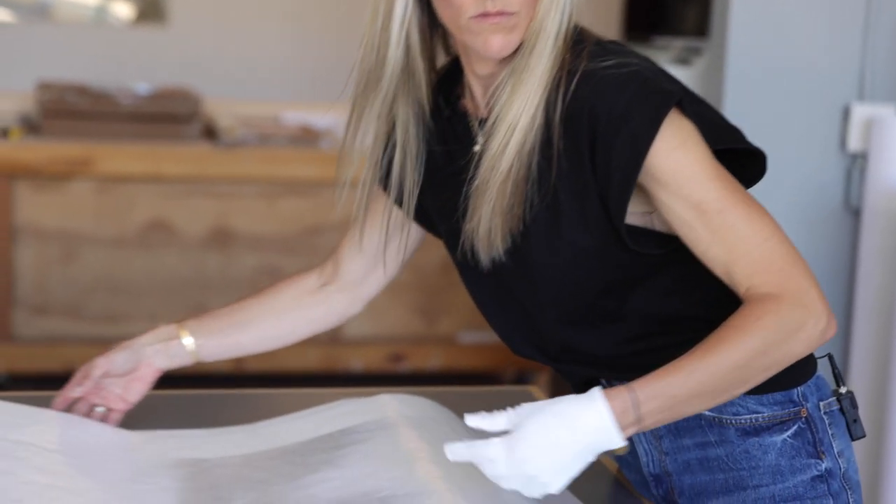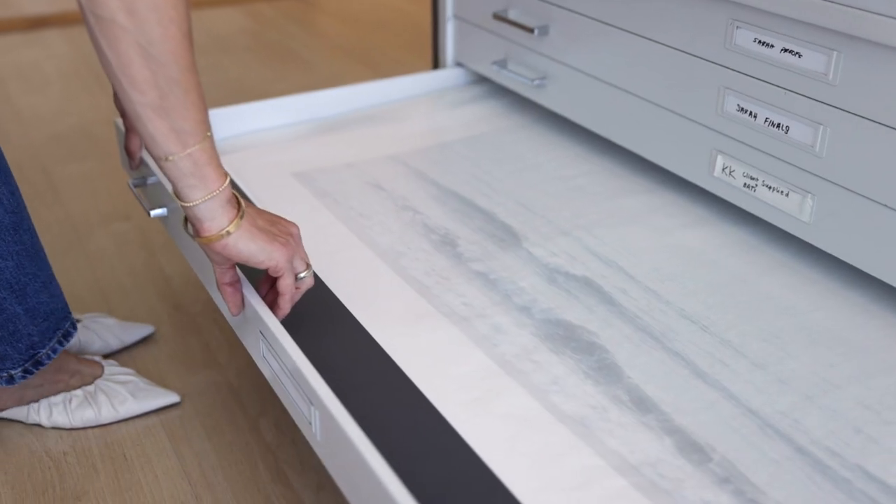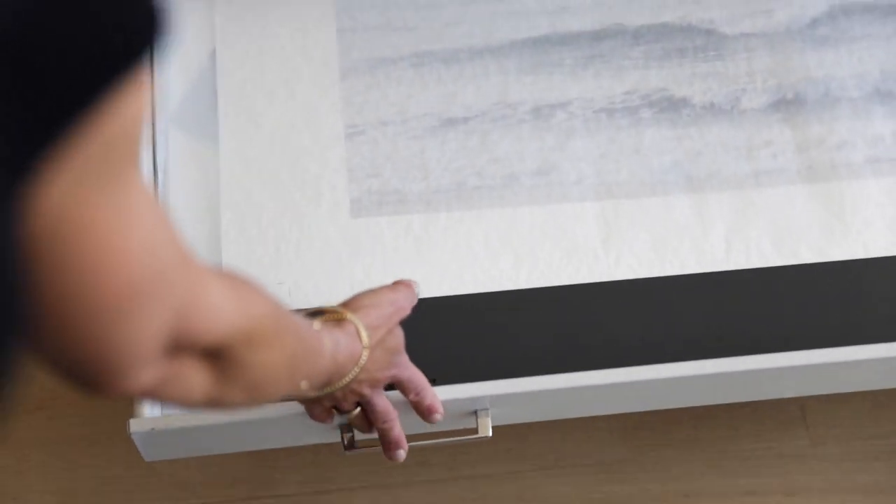Once I've done a lot of testing and test strips of pieces, I then will make a proof. That proof sometimes might have some slight changes to it, or it might be an off size — and that's the AP. That gets stored away in my private collection, and then I move on to printing the edition.